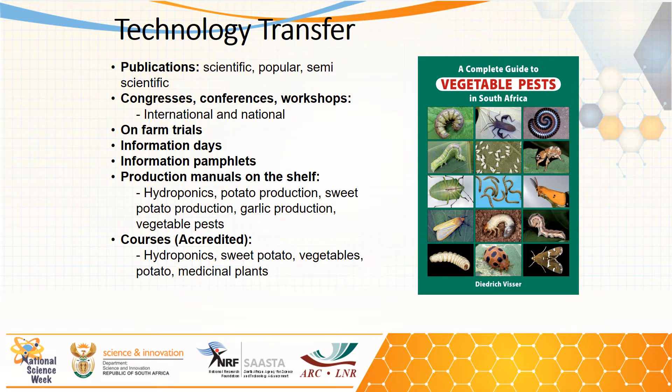We also have production manuals, for example for hydroponics, potato production, sweet potato production, garlic production, and vegetable pastes. Then there are courses, which I will elaborate on now, covering both accredited and non-accredited courses.